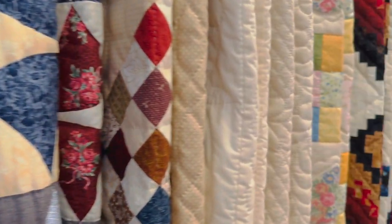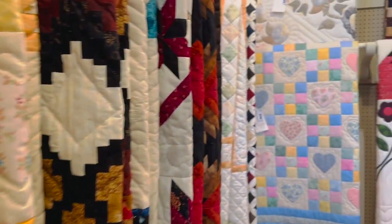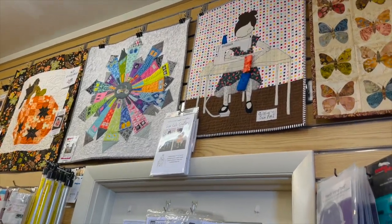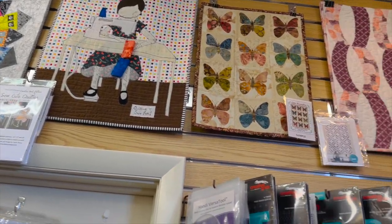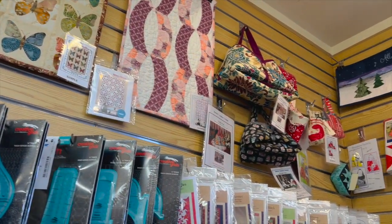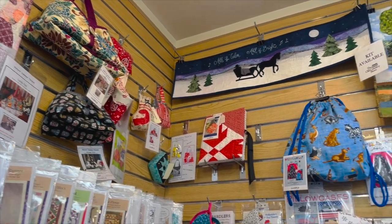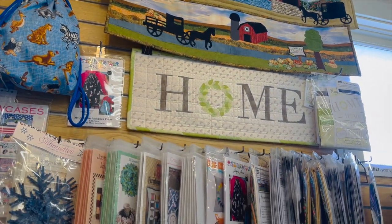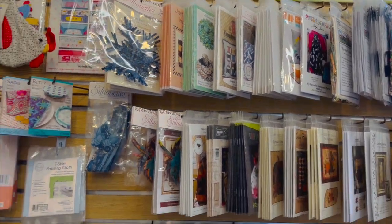There's just such an amazing array of beautiful designs and types of quilts here. I really appreciate seeing samples around the store to give me an idea of the types of patterns that are in stock and the things that can be made from what is already at the store.